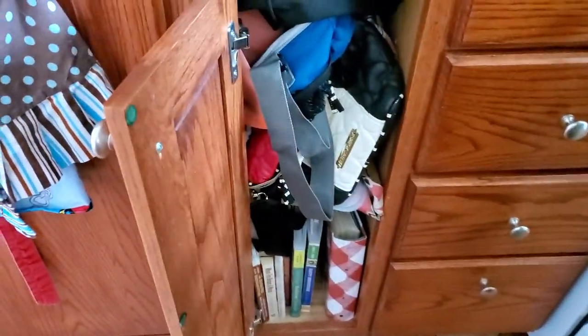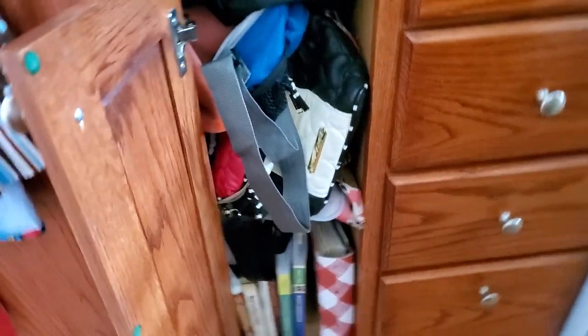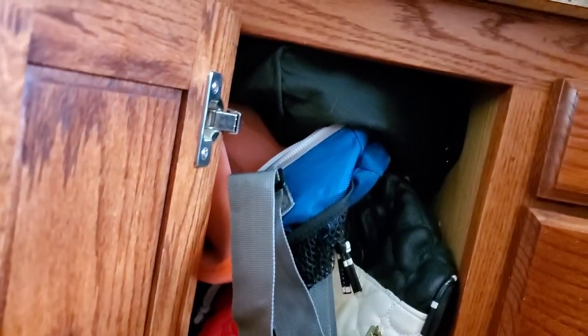This is the recipe slash... I don't know, lunch bag — chaotic lunch bag cabinet, really. It's not really a drawer.